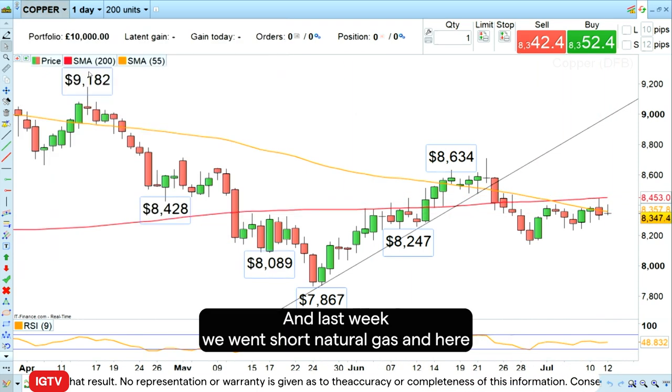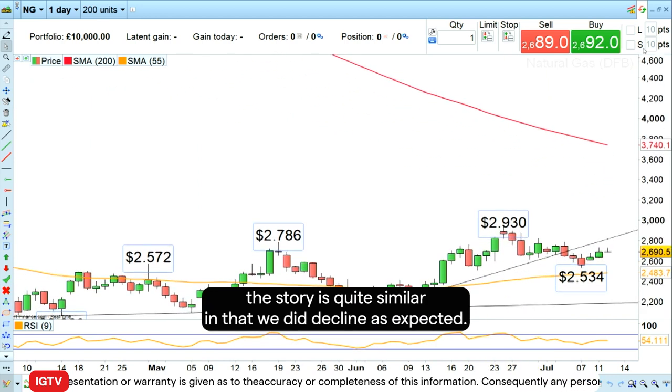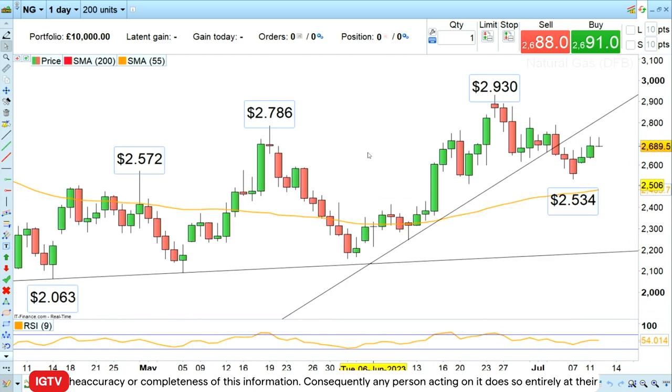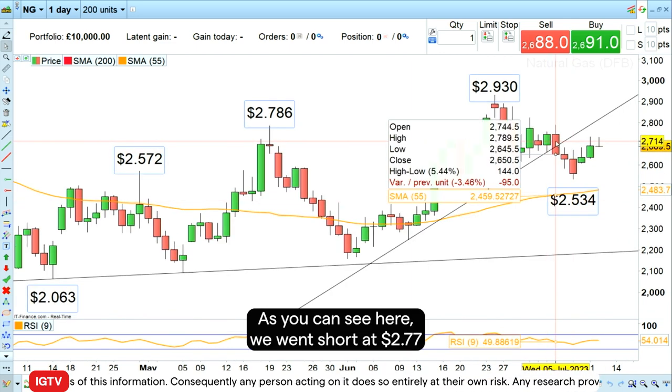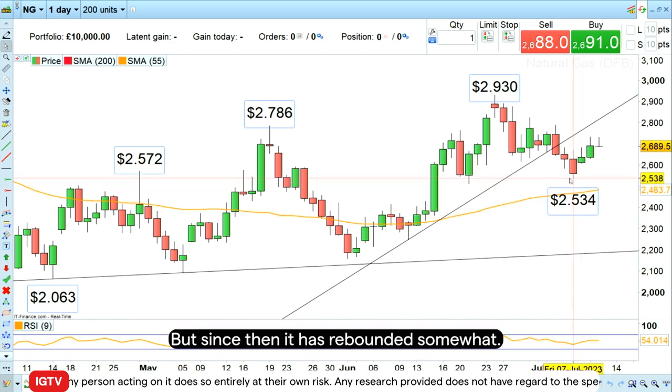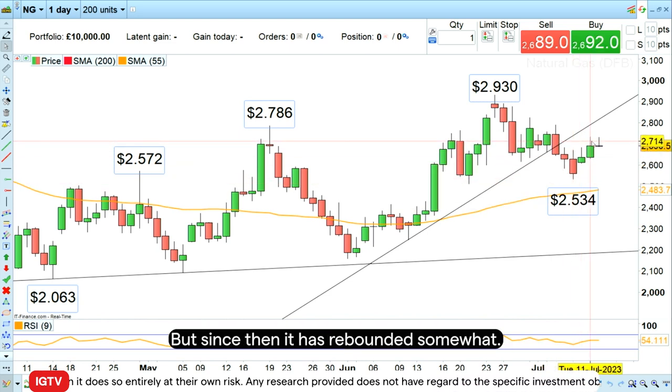Last week we went short natural gas and here the story is quite similar in that we did decline as expected. As you can see here, we went short at $2.77 and it did drop down towards $2.53, but since then it has rebounded somewhat.